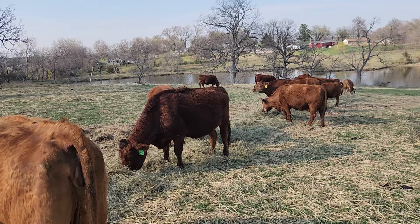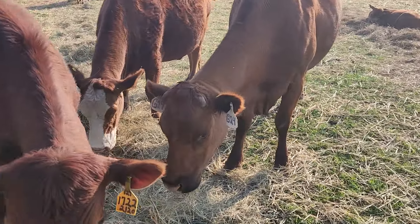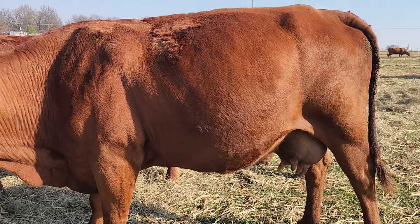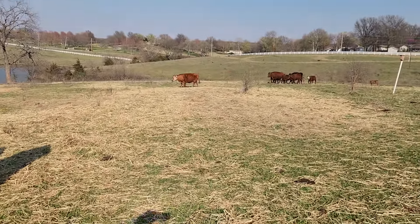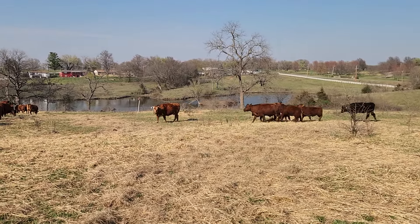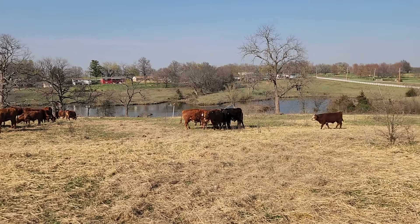These two cows right here — one on the left is 745 and the other is 0711. They should be calving any day now. You keep watching for signs of them bagging up or puffiness in the back. 745 here on the left isn't showing much. 0711 is starting to bag up and getting a little swollen around back. Last summer when we turned the bulls in, I would track on my phone when I saw Comanche bird dogging somebody or mounting someone, just to have an idea. So far we've had six calves — five of which have been heifers. We're on fire here in the South Pole herd with heifers.